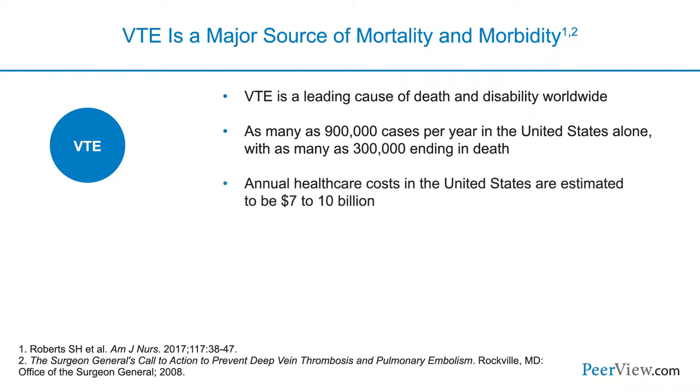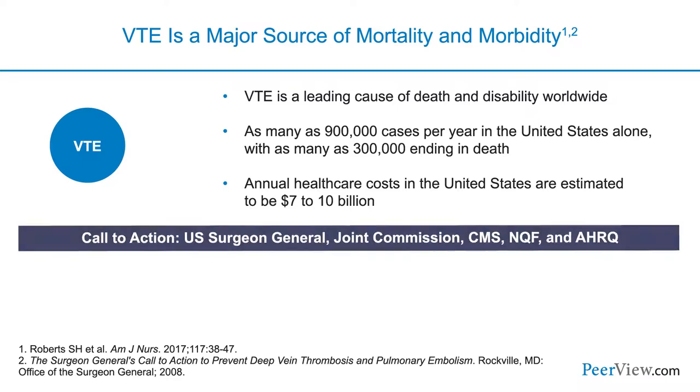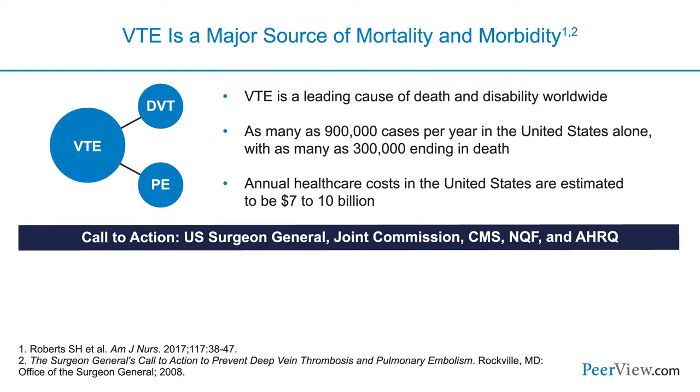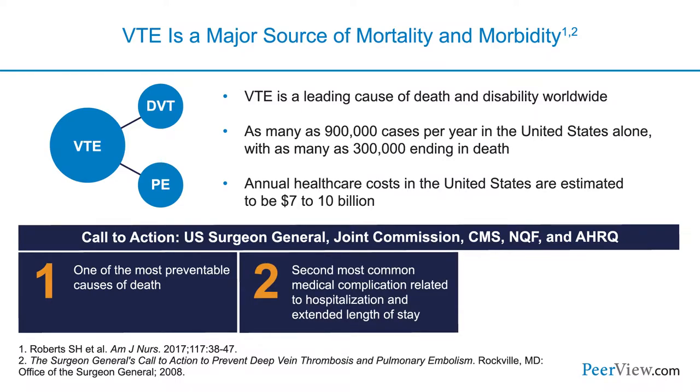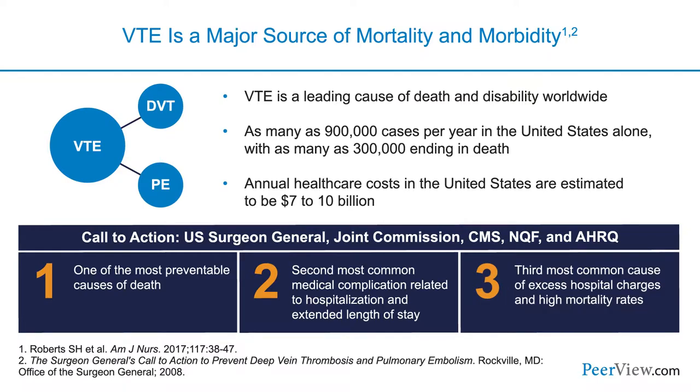The annual healthcare costs in the U.S. are estimated at about $7 to $10 billion annually. In 2008, the U.S. Surgeon General published a call to action to prevent DVT and pulmonary embolism, citing PE as one of the most preventable causes of death in hospitalized patients. PE is the second most common medical complication related to hospitalization and extended length of stay, and the third most common cause of excess hospital charges and high mortality rates.